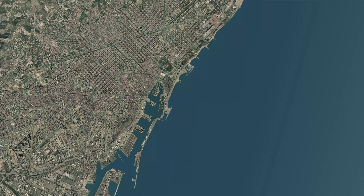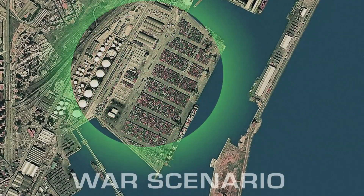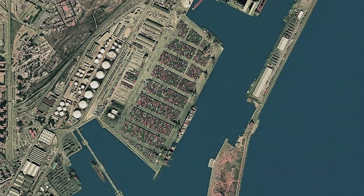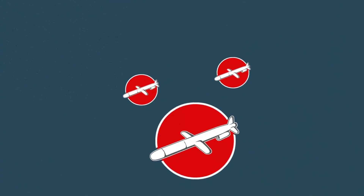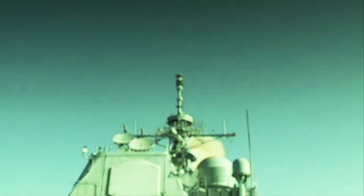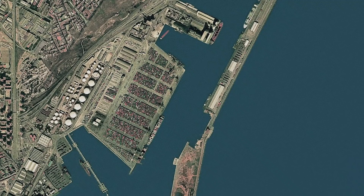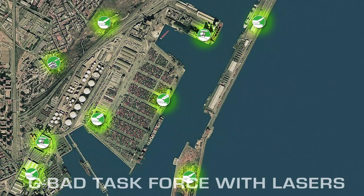Your last mission: protect an international port of vital economic importance against aerial attacks. The situation: opposing forces saturate the airspace with waves of cruise missiles. Your means: a complete G-BAT task force with added laser effectors.